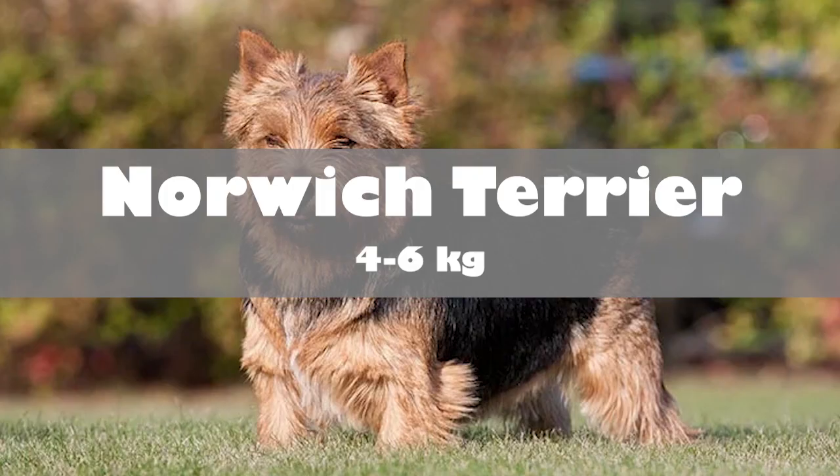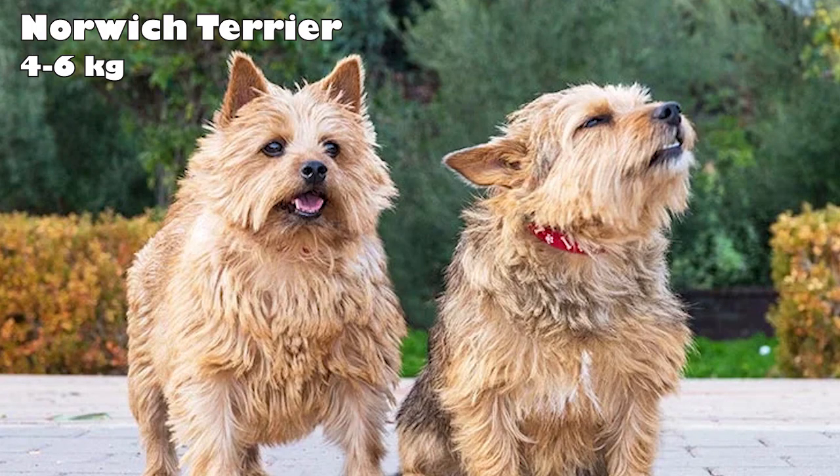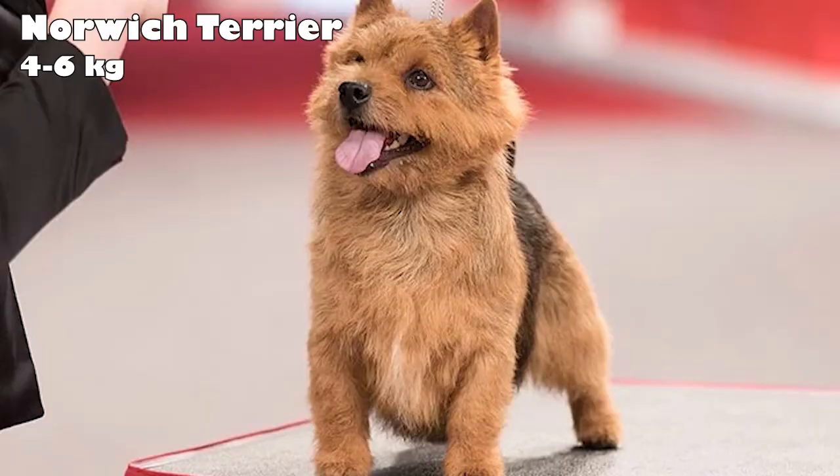Norwich Terrier. Named after their hometown in England, Norwich Terriers stand around 10 inches tall. Known to be big dogs in a small package, they were originally bred to control Britain's rodent population. These terriers require a considerable amount of activity for a small dog and must be walked on a leash or let out only in a secure, fenced area.